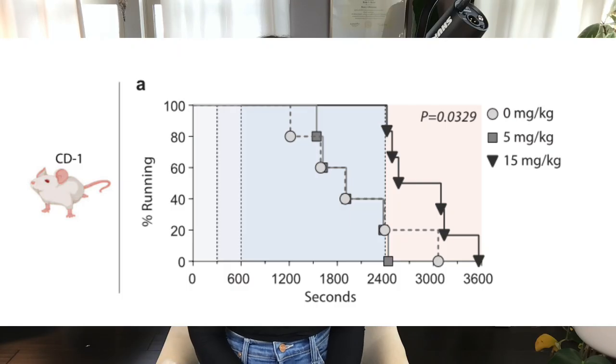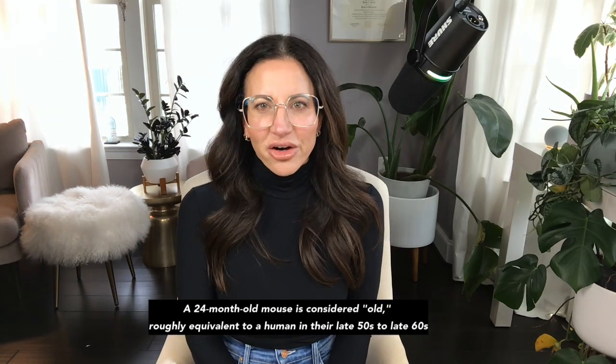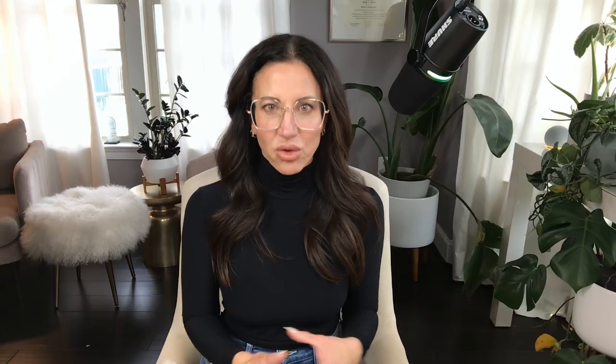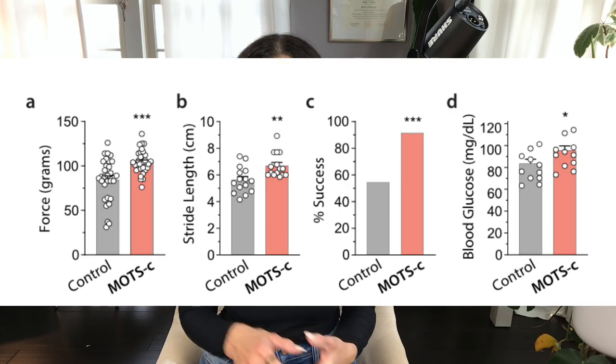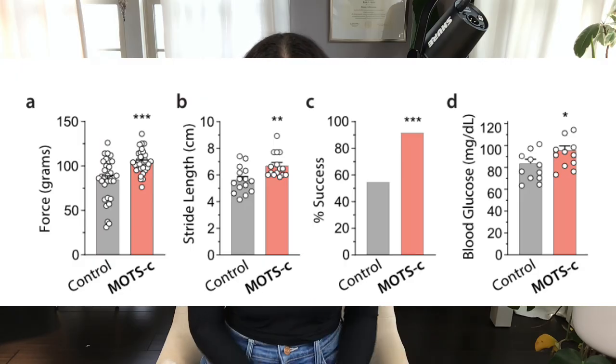That's why it sometimes gets the moniker 'exercise mimetic' or 'exercise in a bottle.' But it gets even more interesting. When the researchers gave MOTC to mice, performance dramatically improved. Younger mice ran longer, middle-aged mice ran longer, and old mice — 22-month-old mice — also ran longer, ran faster, and had better metabolic flexibility. When they started MOTC later in life, around 24 months old, the mice showed improvements in grip strength, gait, walking performance, and metabolic health, and a trend towards increased lifespan. It's rare to see an intervention work this late in life and still improve physical performance this dramatically.